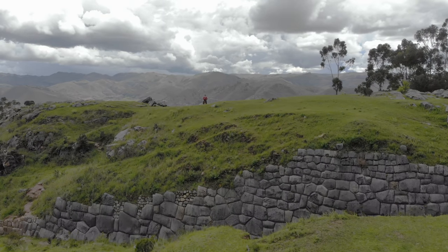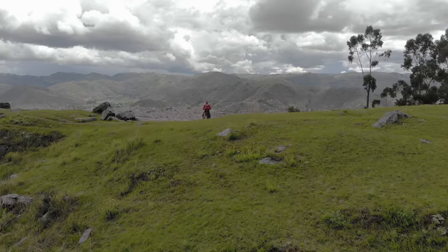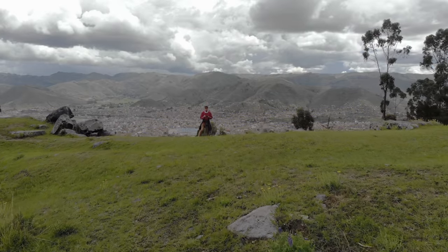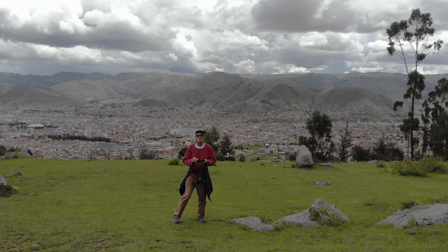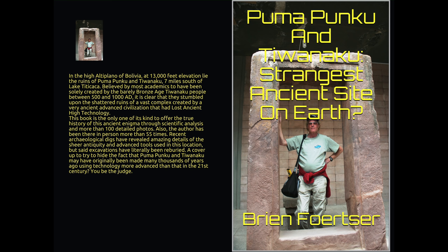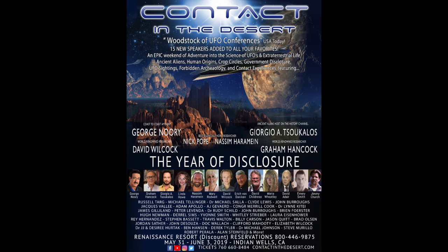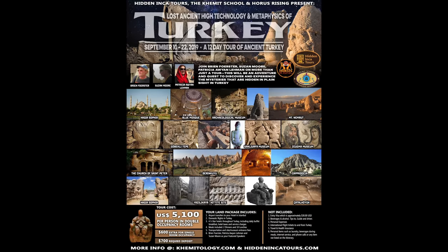Thank you so much for watching. I have 1,000-plus other videos on my YouTube channel — please like, share, subscribe, and hit the bell so you're notified when I upload; on average I do one every four days. Here's my book about Pumapunku and Tiwanaku, available on Amazon. Upcoming events include Contact in the Desert at Indian Wells, California in June 2019 at contactinthedesert.com, a tour of elongated skulls of Peru in August 2019 at hiddenincatours.com, and in September we'll be exploring Turkey.